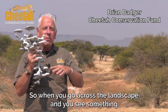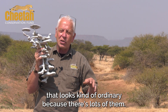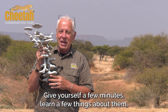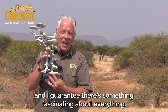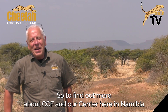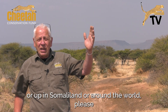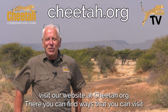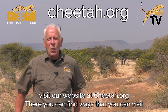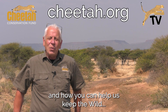So when you go across the landscape and see something that looks ordinary because there are lots of them, give yourself a few minutes, learn a few things about them — I guarantee there's something fascinating about everything. To find out more about CCF and our centre here in Namibia, or up in Somaliland, or around the world, please visit our website at cheetah.org. There you can find ways to visit us, help us, sponsor us, and how you can help us keep the wild truly wild.